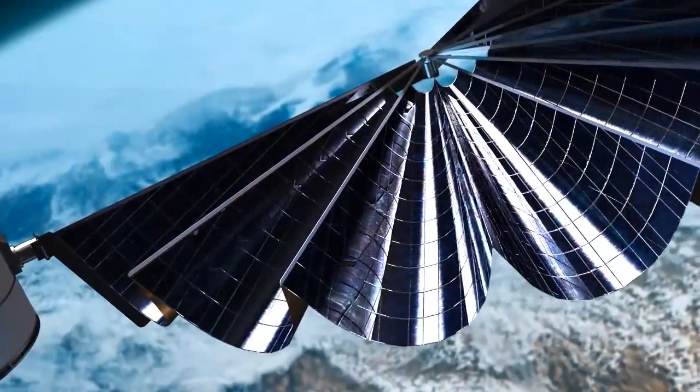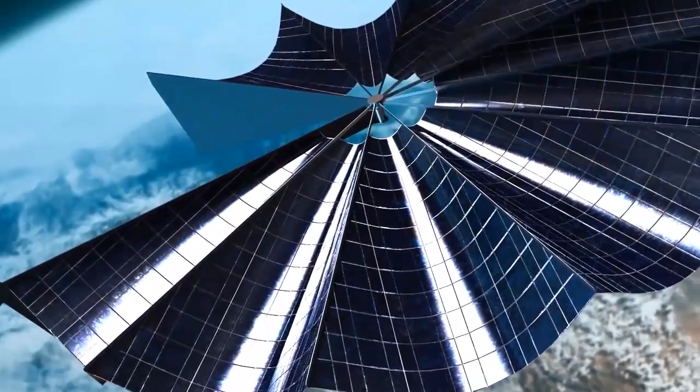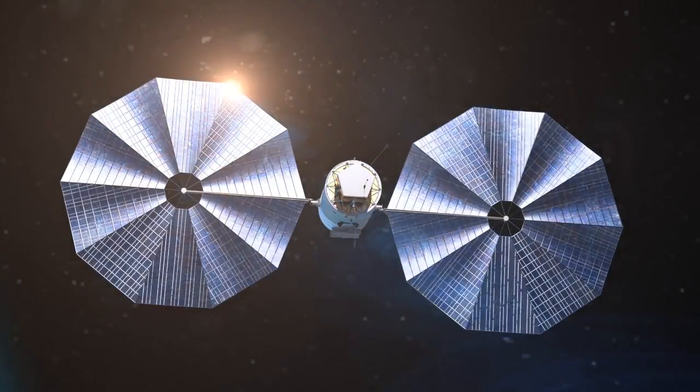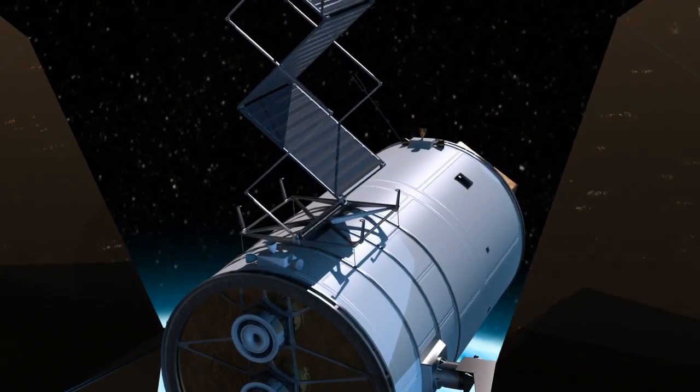We need to make larger solar arrays that can power these higher power thrusters. The issue with that is you need them to be stowed for your launch vehicle and they need to be autonomously deployed. We also have support from folks at Glenn and Langley supporting that work.